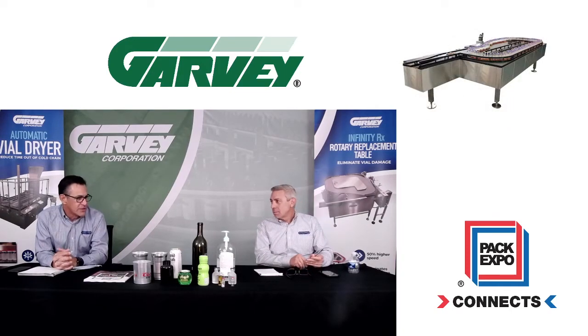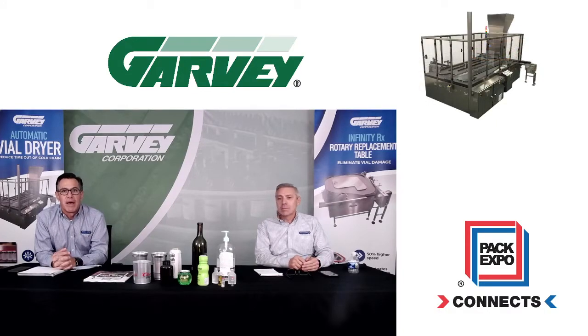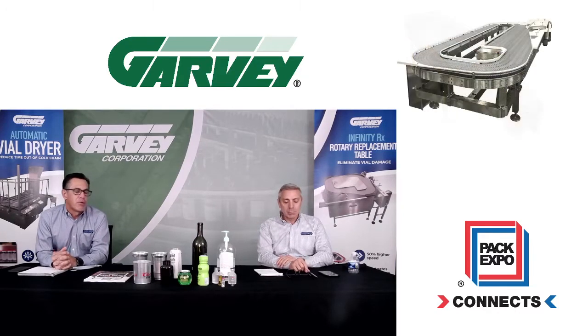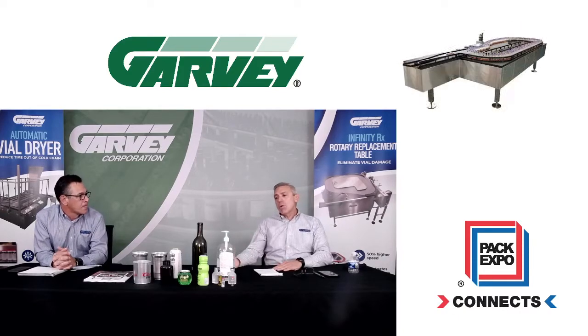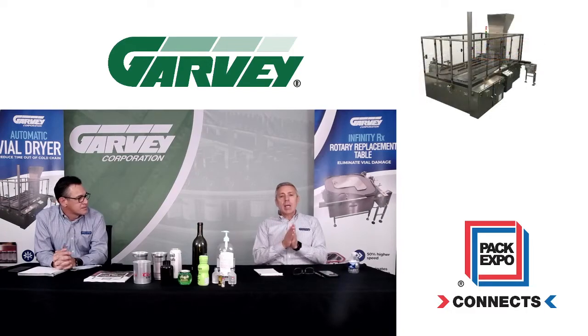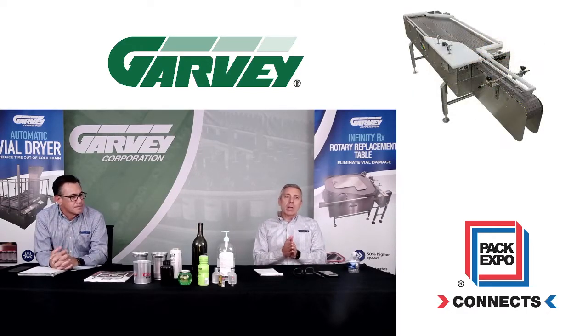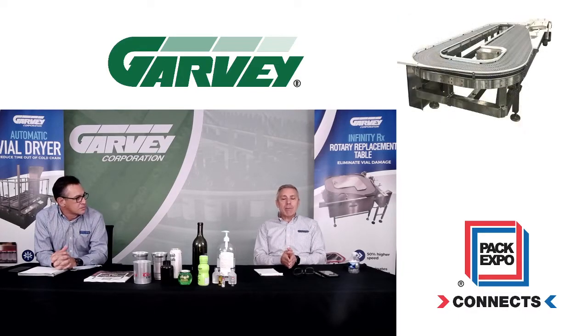That's when we started getting into the wine industry with the reverse tapered bottles, because on the Infinity there's no back pressure and there's no change in direction. Very tall, unstable products work very well on the Infinity — that's what we specialize in. What causes back pressure is when you have a product stationary and the chain running underneath of it. Our Infinity eliminates that from happening.